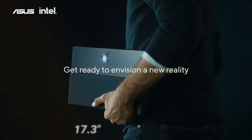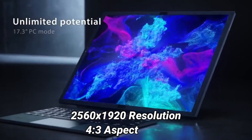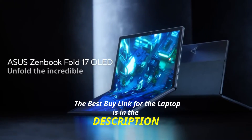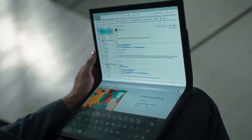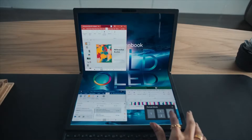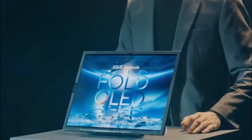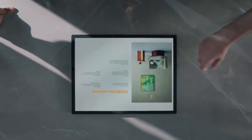The ASUS Zenbook 17 Fold has a gorgeous 17.3-inch OLED display with a 2560x1920 resolution and a 4:3 aspect ratio. It's big, bright, colorful, and supports HDR. It is the world's first 17-inch foldable OLED laptop. The 17-inch display can be transformed into a 12-inch screen with the attachment of the magnetic low-profile keyboard. This is a 2.5K slim bezel Nano Edge Dolby Vision screen with 100% sRGB, DCI-P3 color gamut, 0.2-millisecond response time, and 500-nit HDR peak brightness.